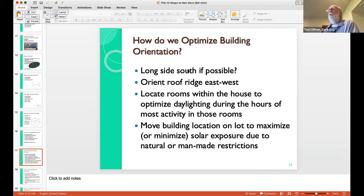When designing for zero energy, we want to put a long side of the house south if possible — that presents a large roof area to the south for solar panels, with the roof ridge running east to west. We want to locate rooms within the house to optimize daylighting during hours of most activity. For example, wouldn't it be nice if the breakfast room was on the southeast corner, nice and sunny when you wake up in the morning? Thinking about how you move during the day and making sure those room locations provide good daylighting limits the time you need lights turned on.